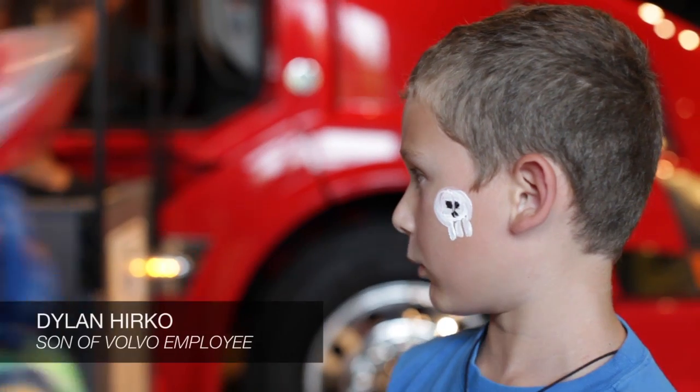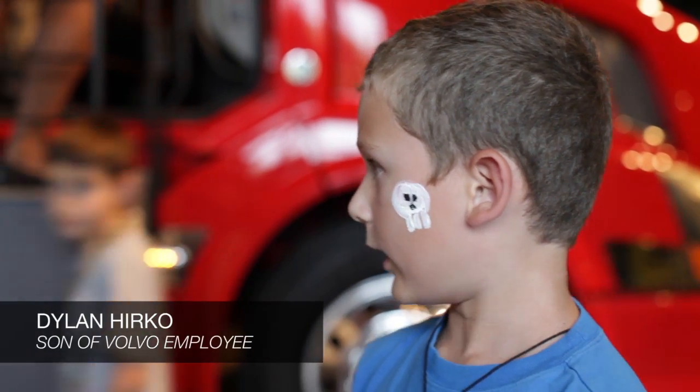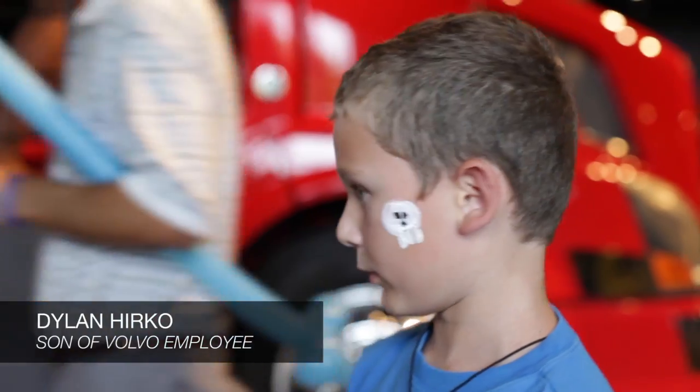I would like to drive one when I'm growing up, and I think it's pretty cool.